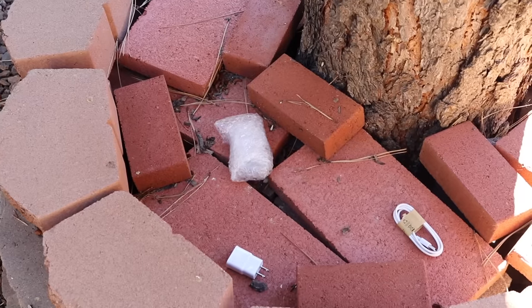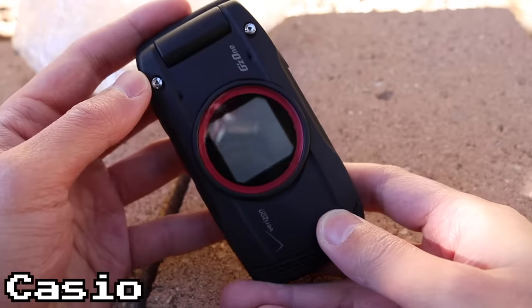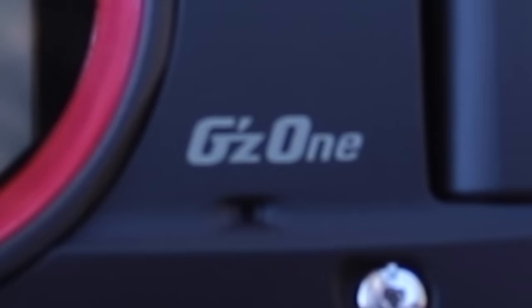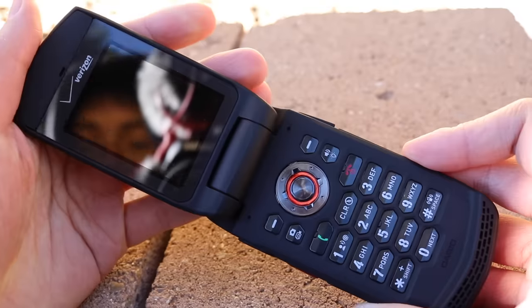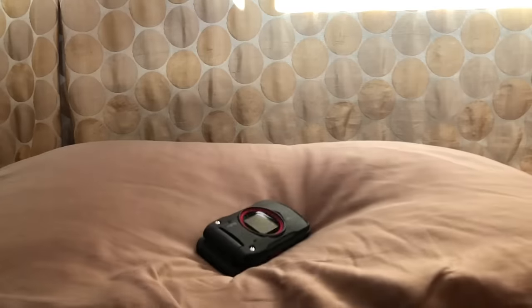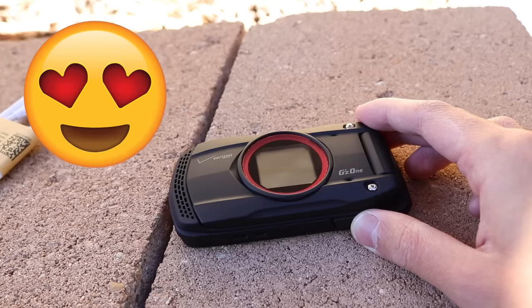Let's unbox this and see. I don't think this phone will have any problems with the way that I unbox. Because it's the Casio GZ1 Ravine. Or is it pronounced G-Zone? I think I'll stick with GZ1 for this review. The main feature of this phone was its ruggedness — it's drop resistant and water resistant, which impressed me enough to make this my dream phone at the time.